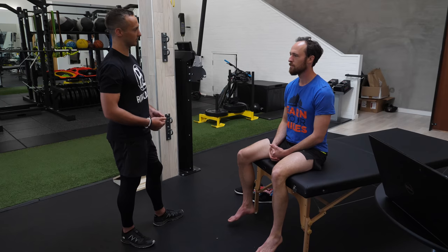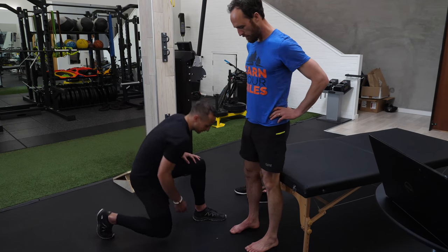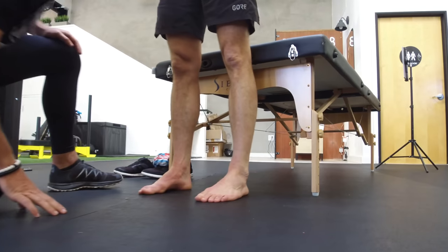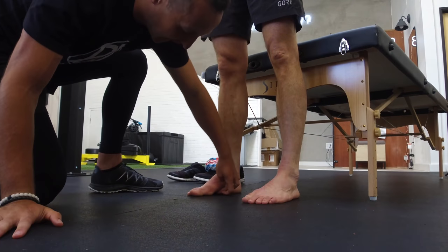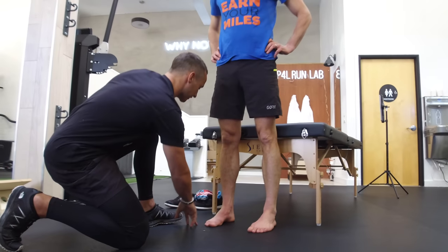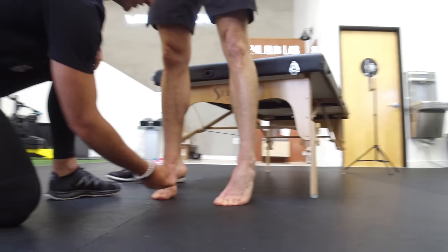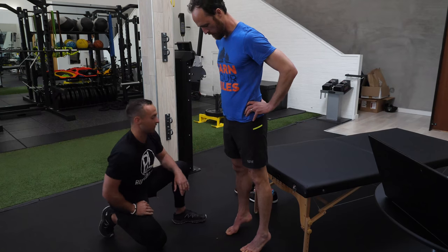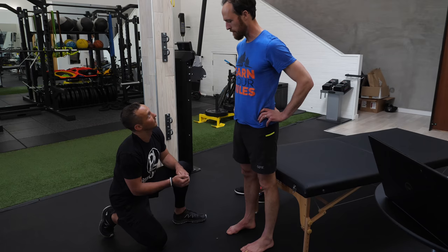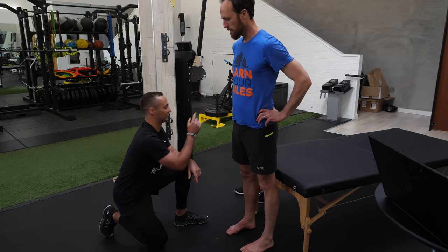We're starting with the standing alignment of your longitudinal arch. I'm checking to see if your feet are flat or if you have higher arches. As I run my hand through, you have a really big space here, which means you have a relatively higher arch. People with flat feet — if you do a calf raise with pressure on your pinky toe, athletes with flat feet actually create an arch, supinating more. He has a high arch on both sides, left and right.